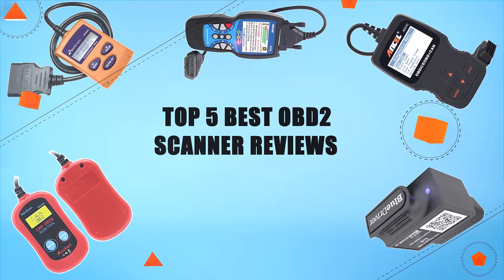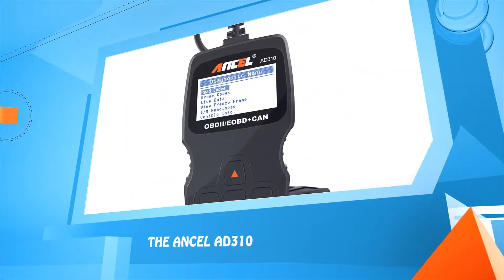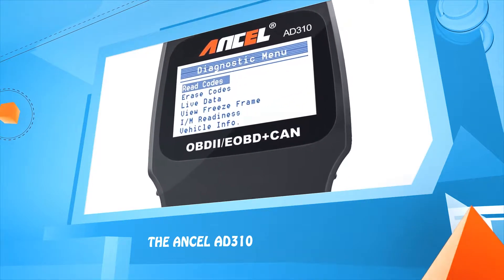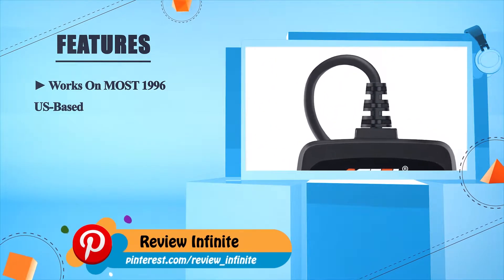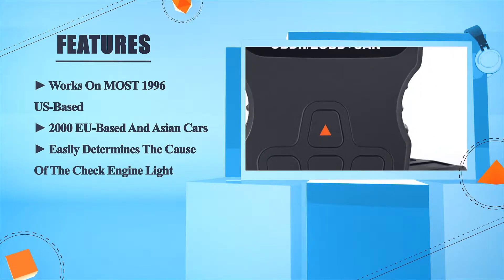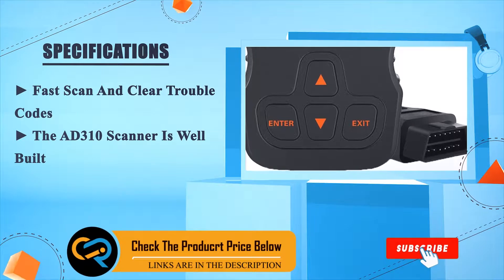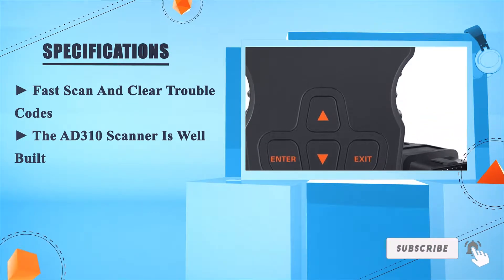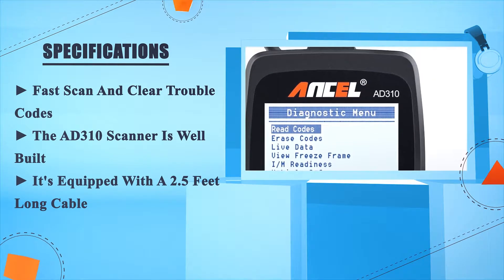Top five best OBD2 scanner reviews. Number five: the Ancel AD310. Works on most 1996 US-based, 2000 EU-based, and Asian cars. Easily determines the cause of the check engine light. Fast scan and clear trouble codes. The AD310 scanner is well built and equipped with a 2.5-feet long cable.